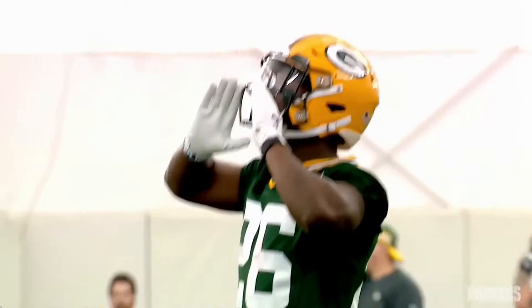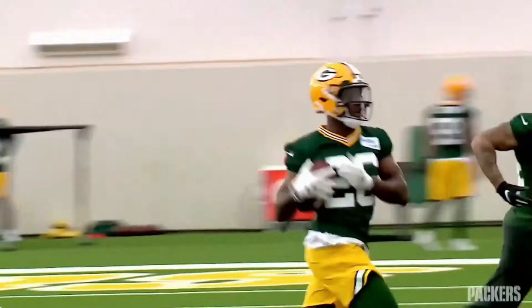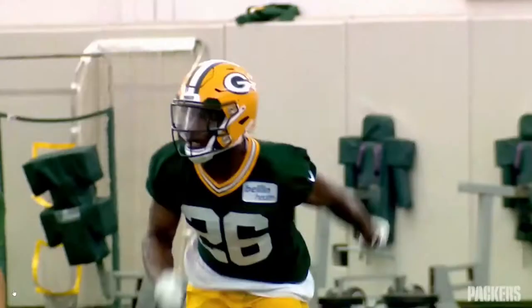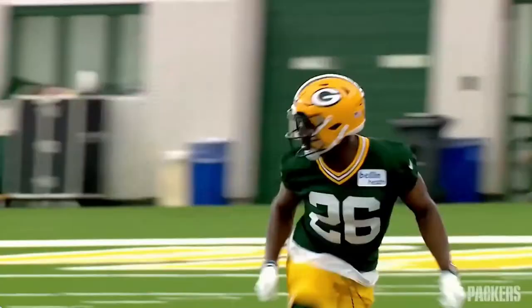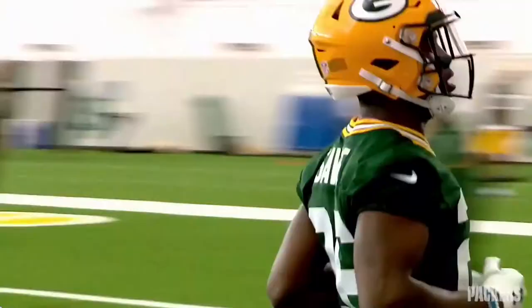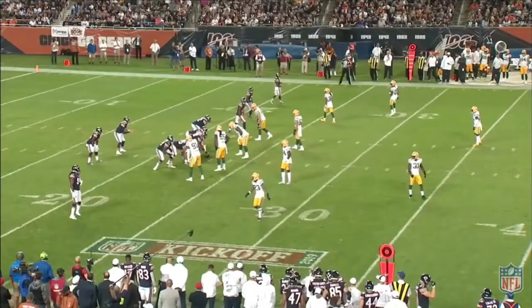Darnell Savage was the second player taken by the Green Bay Packers in the first round of the 2019 NFL Draft, going in at pick 21. Savage was a day-one starter on the defensive side of the ball. After recording 55 total tackles, a tackle for loss, 5 pass defenses, and 2 interceptions in 14 games, lots of Packers fans think Savage will be a future stud at the safety position, and I tend to agree. Let's dive into his tape and figure out why he was so effective in his rookie year.